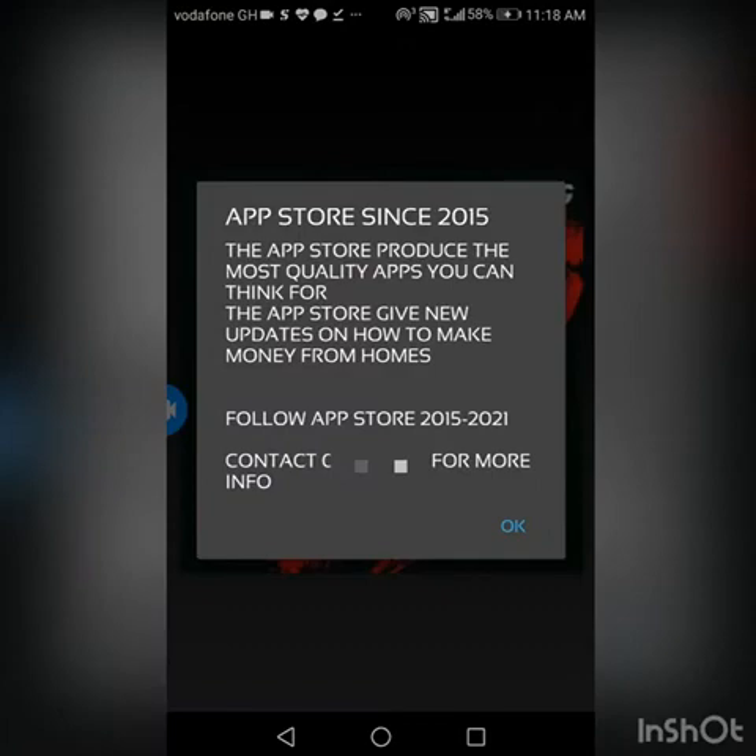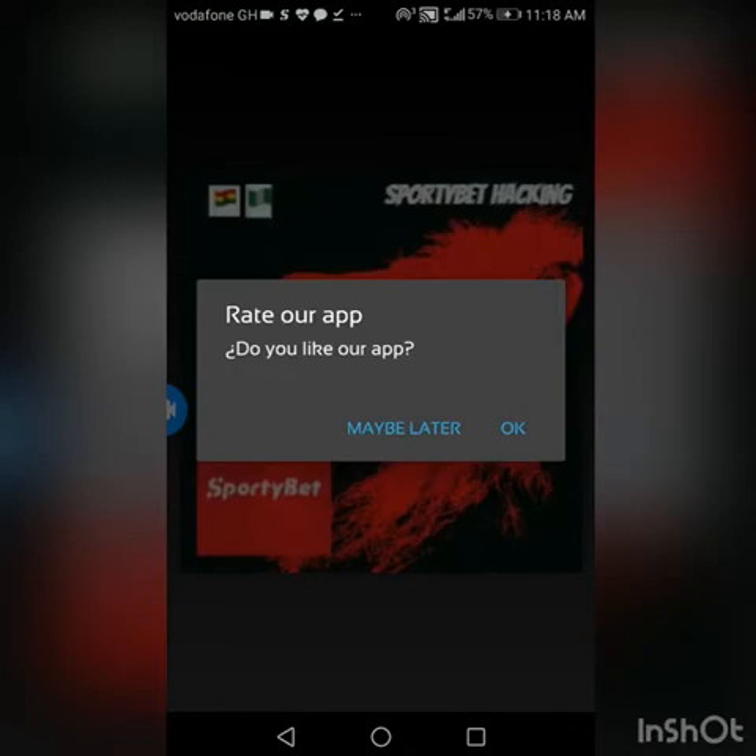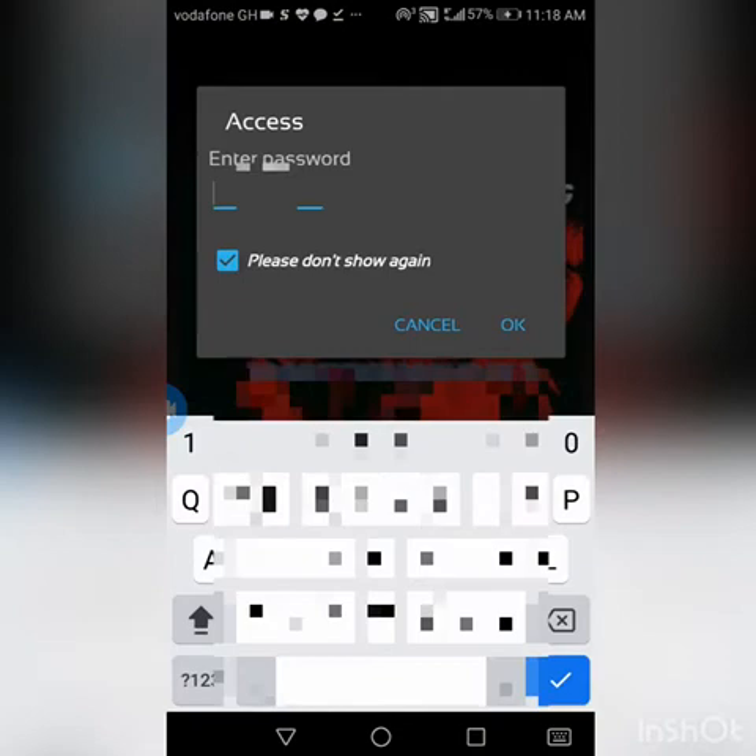This is the information on it. The app store will be the best place to get it. It's been on the market from 2015 to 2021, so it's very legit. The contact here is for the app store — you can go straight to the app store and get the app. I also leave a link below for you guys to click on and go straight to the app store. Let's enter our password — the password starts with 'gh' and the rest are not mentioned.